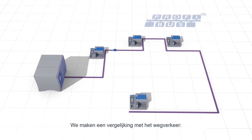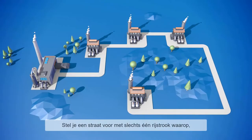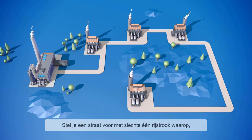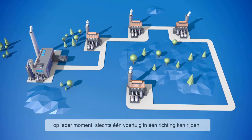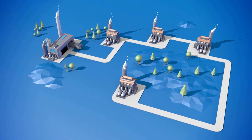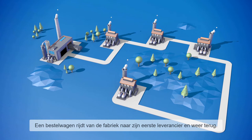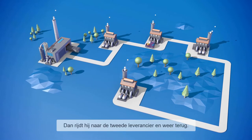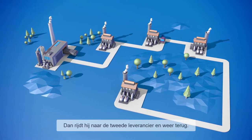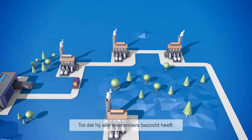In road traffic, the PROFIBUS technology would look like this. Imagine a street which only has a single lane for traffic. As a result, only one vehicle can go in one direction at any time. A van travels from a production facility to its first supplier and back again, then travels to the second supplier and returns once more, and so on until it has visited all the suppliers.